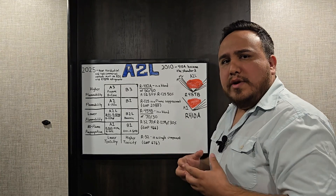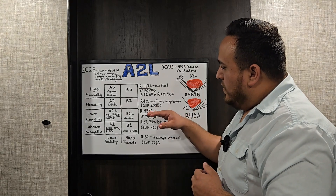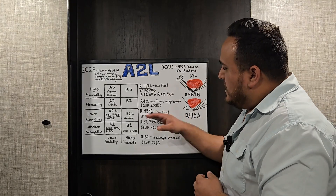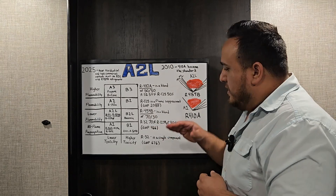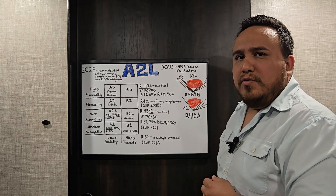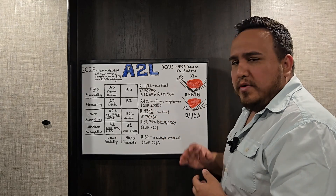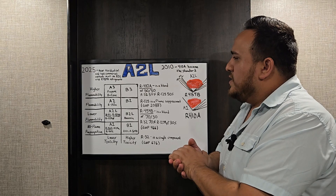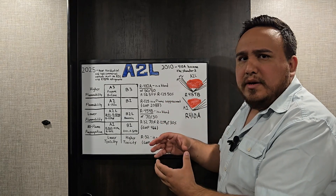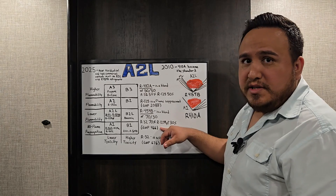They removed R125 from the blend and introduced another refrigerant with a much lower GWP, giving us the new refrigerant R454B. R454B is a 70/30 blend — 70% R32 and 30% R1234YF, which also comes in newer automotive vehicles. The EPA wants to transition away from 410A because of its higher GWP. The target is 700 or less, and R454B comes in at a GWP of 466 — which is very good.